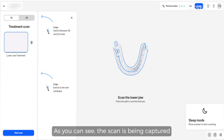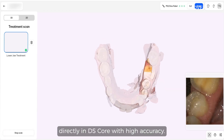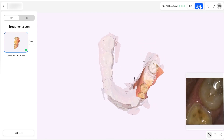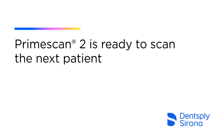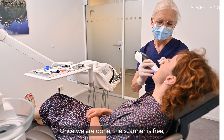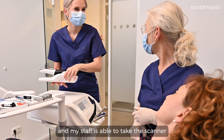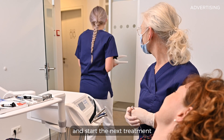As you can see, the scan is being captured directly in DS-Core with high accuracy. Once we are done, the scanner is free and my staff is able to take it and start the next treatment.